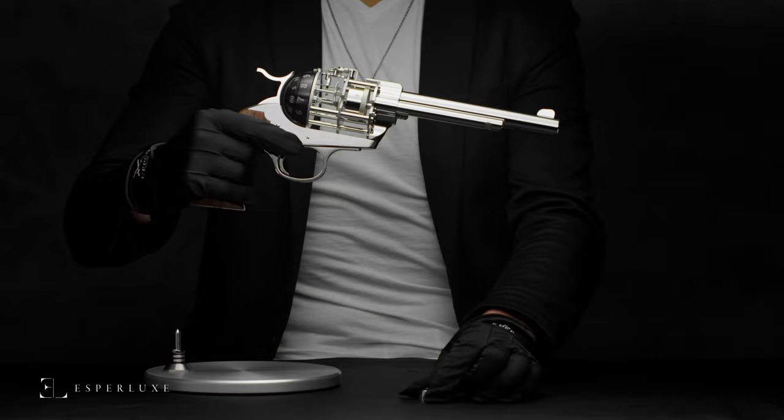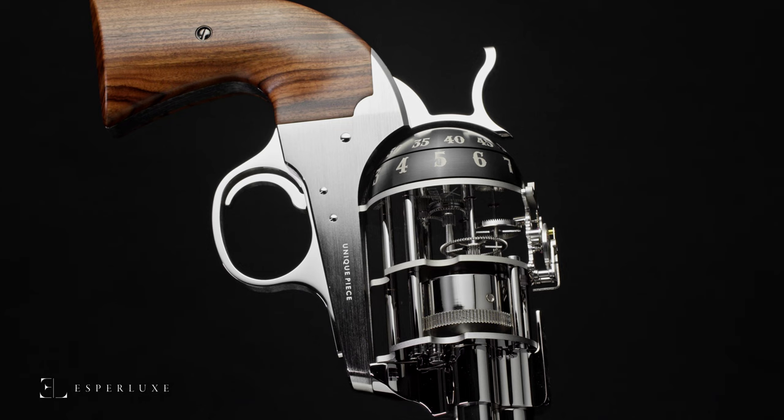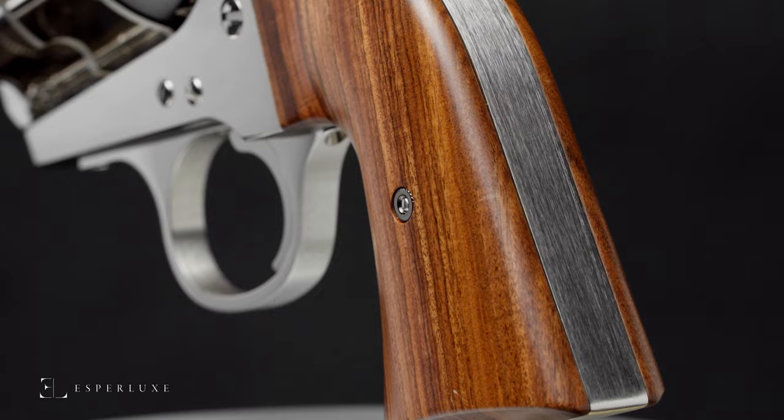Created in a series of 100 pieces, each revolver is a unique piece. Lepe allows for precious stones, animal skins, horns, bone, wood, and engraving to be used on the handle, frame, and barrel. In this version, the revolver has a unique handmade rosewood handle.